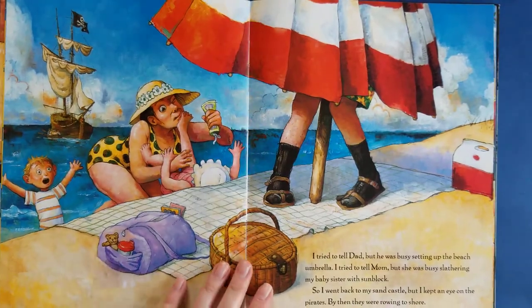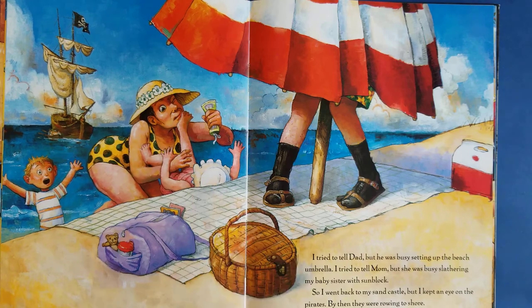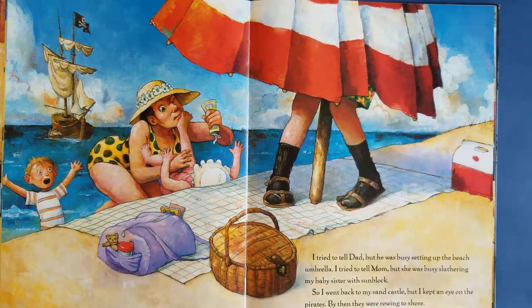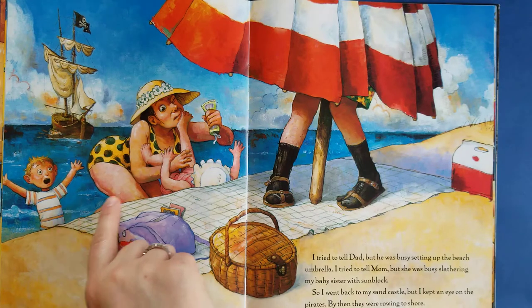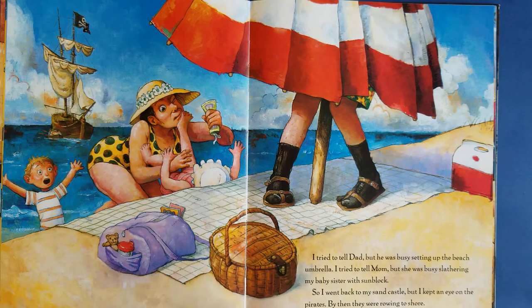Now we're at the beach and it looks like everyone's busy. Mom's changing the baby and trying to put sun lotion on her. There's dad in his socks and sandals trying to get the umbrella up, and he's trying to warn them about the pirate ship, but looks like they're too busy. I tried to tell dad, but he was busy setting up the beach umbrella. I tried to tell mom, but she was busy slathering my baby sister with sunblock. So I went back to my sand castle, but I kept an eye on the pirates.